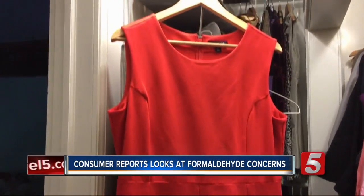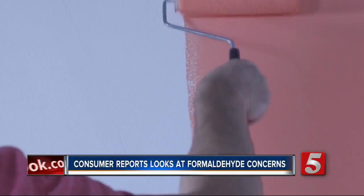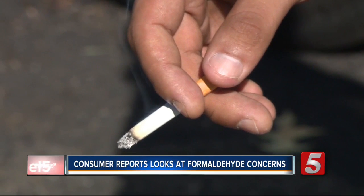The problem is lots of products can emit formaldehyde, especially when they're new — things like permanent pressed fabric, upholstery, plywood, particle board, paints, and cigarettes can all emit formaldehyde.